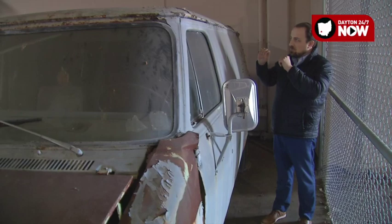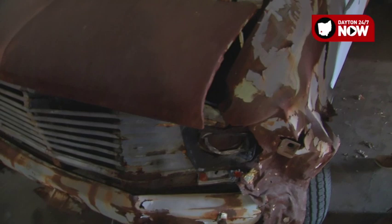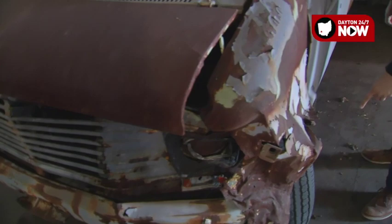Right now we're in the impound lot with the van that detectives believe hit Erica Baker. It's in terrible condition. You can tell that father time has not done this car well. You look here, there's a lot of damage, rusting — a dent that was believed to be part of another incident not related to the Baker case.